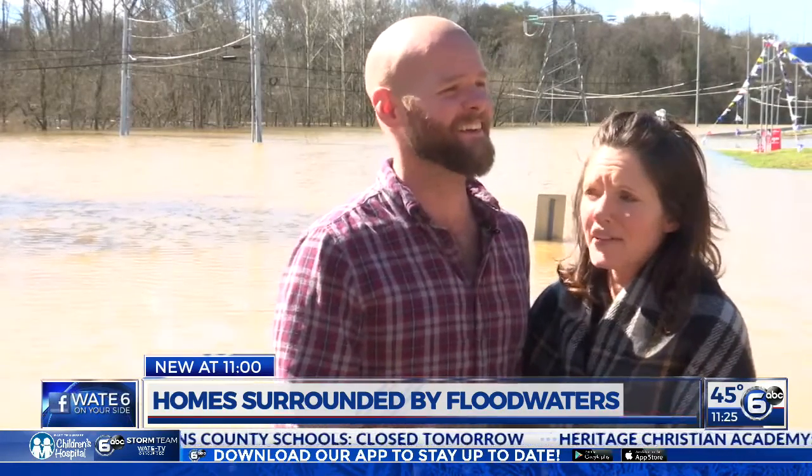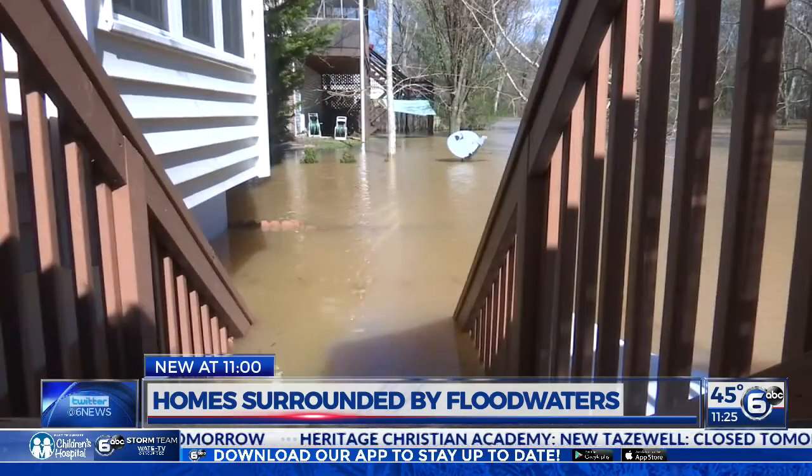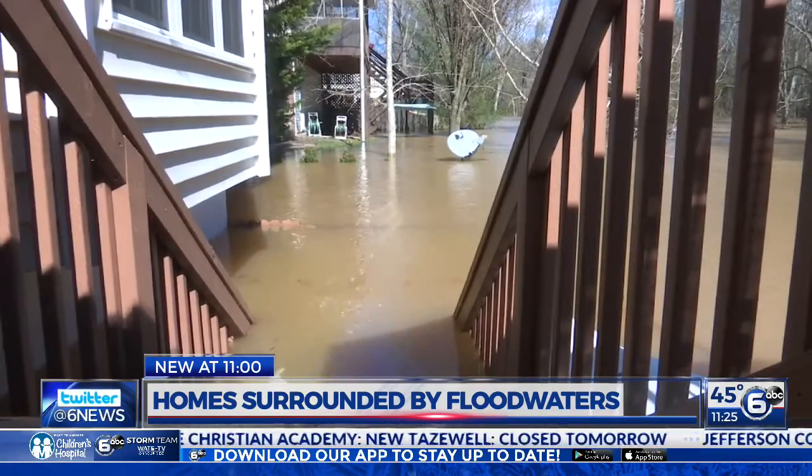It could be so much worse. I mean, we're all alive and healthy. Residents are thankful they weren't hit even harder, and are just waiting now for the water to recede.